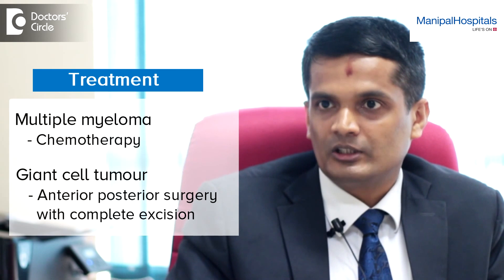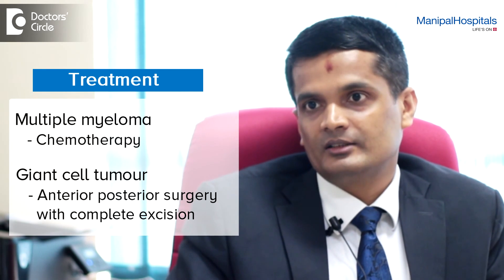The second most common being multiple myeloma, which also predominantly affects the spine, can be treated with chemotherapy once diagnosed. For rare primary tumours, we may have to go more aggressive — for example, a giant cell tumour may require an anterior-posterior surgery with complete excision of the tumour.